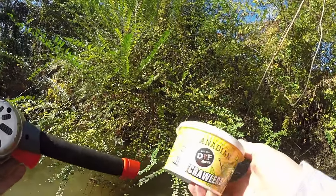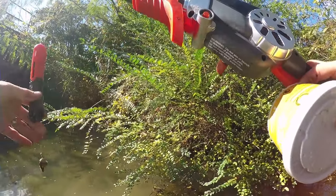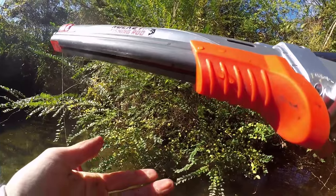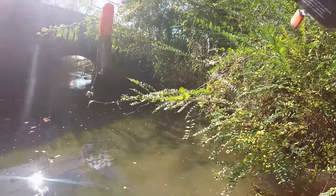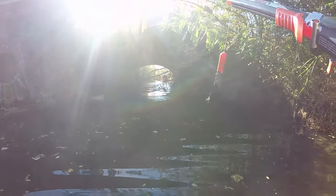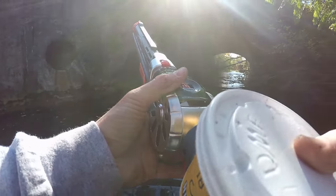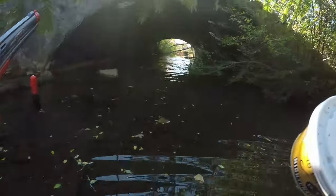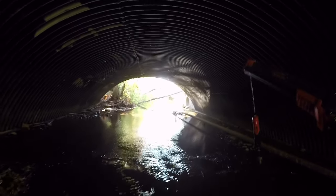We're going to be using night crawlers today as bait, and I already have it rigged up on this little jig head here. We're going to see what we can get. The only thing that makes me a little bit iffy doing this are snakes — I hate snakes — but I think we're going to be okay.